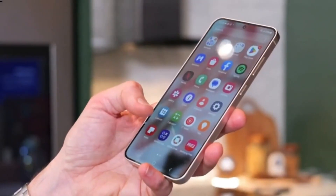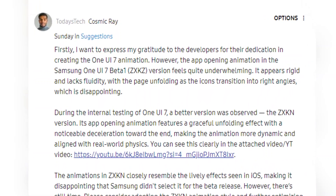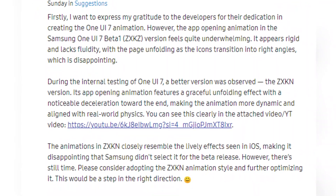The unfolding effect with deceleration in ZXKN — referring to the internal build — indeed sounds more fluid and natural, the moderator said, before assuring users that the development team is actively addressing the feedback.